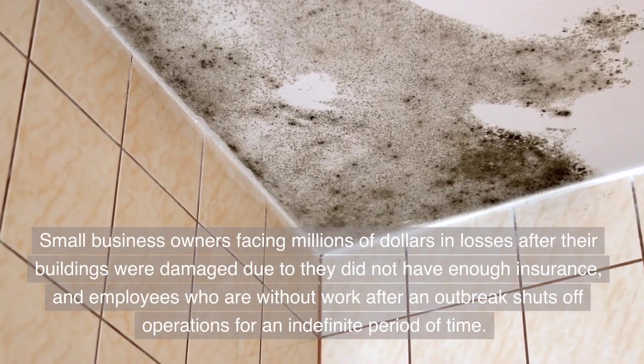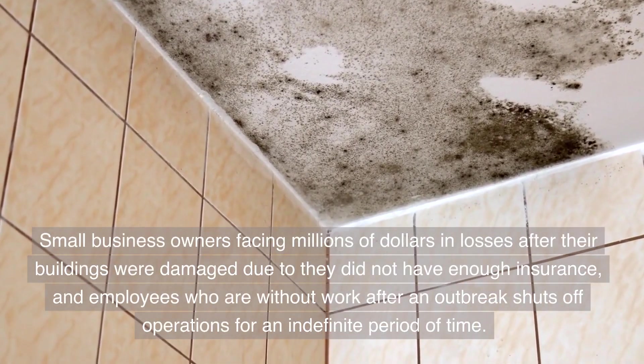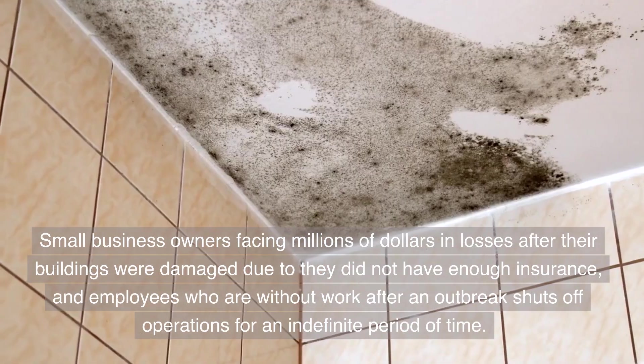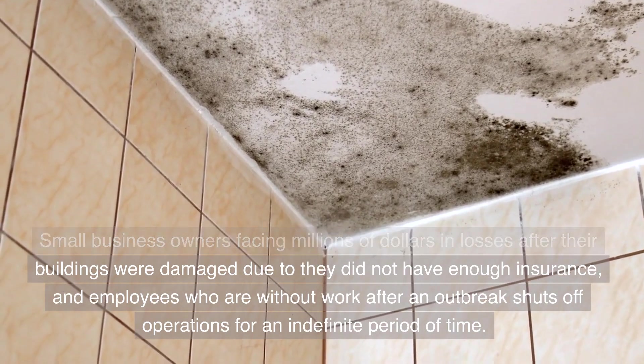Small business owners facing significant losses after their buildings were damaged due to not having enough insurance, and employees who are without work after an outbreak shuts off operations for an indefinite period of time.